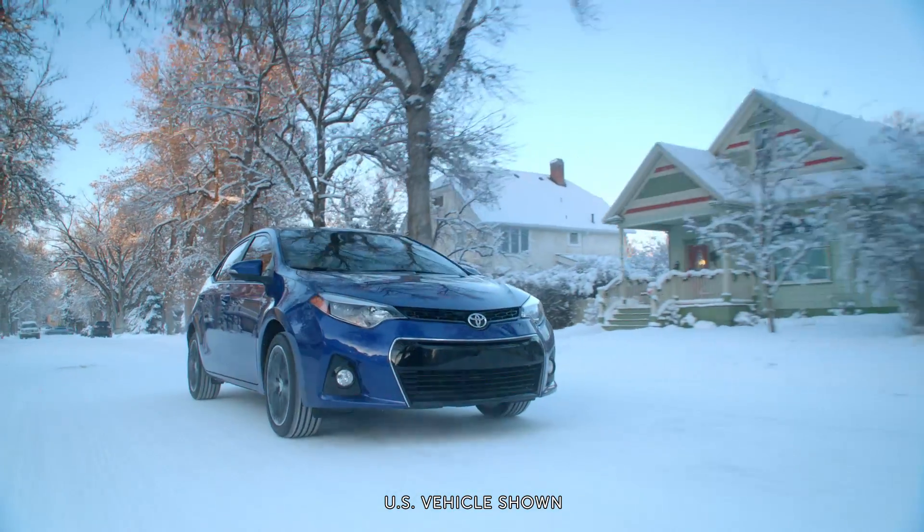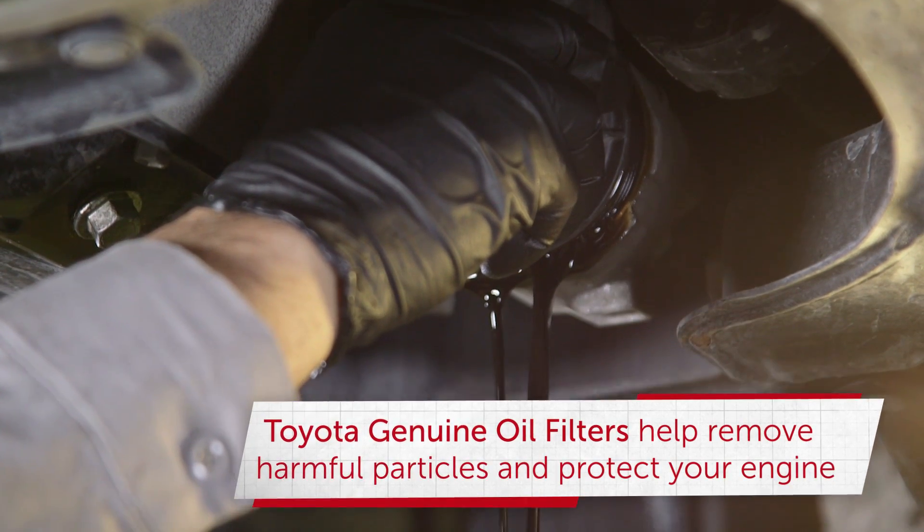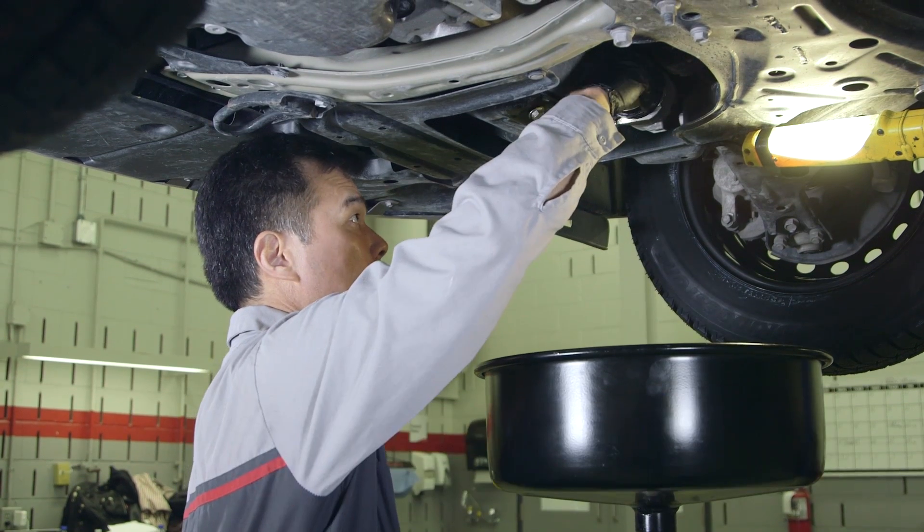As engine oil circulates through your engine, the Toyota Genuine Oil Filter helps remove harmful particles which can damage the engine and helps to protect your engine and help to prolong its life.